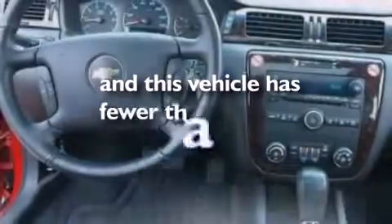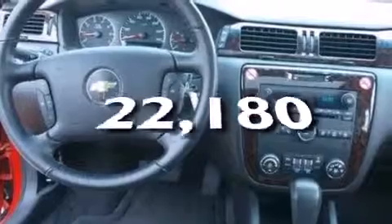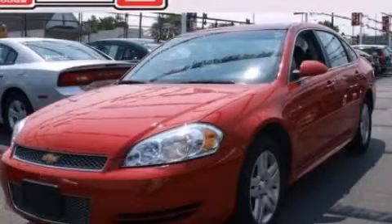Also included are a passenger side airbag, rear seat child-proof door locks, full-power accessories, and this vehicle has fewer than 23,000 miles on the odometer. Contact us today and schedule your opportunity to see this vehicle in person.